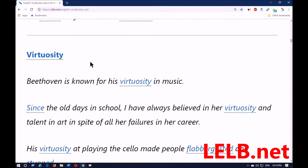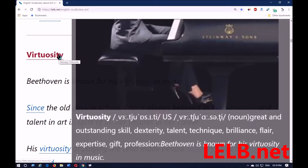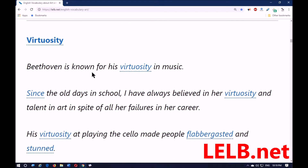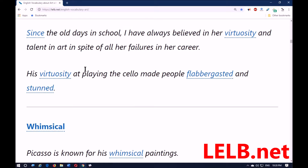The next word is 'virtuosity,' and it means great and outstanding skill — dexterity, talent, technique, brilliance, flair, expertise, gift — particularly when it comes to music. Beethoven is known for his virtuosity in music. Since the old days in school, I have always believed in her virtuosity and talent in art, in spite of all her failures in her career. 'In spite of' means although. His virtuosity at playing the cello made people flabbergasted — meaning shocked.